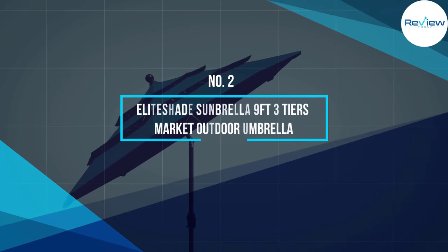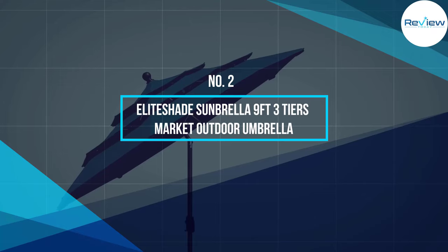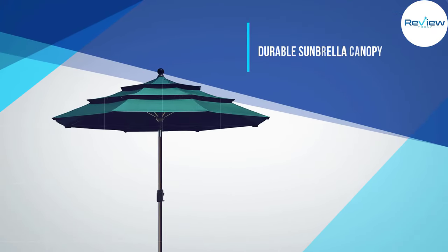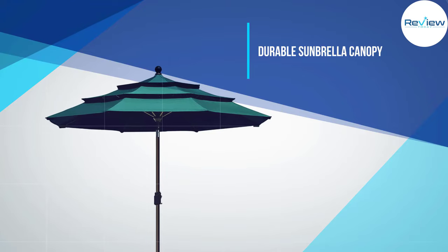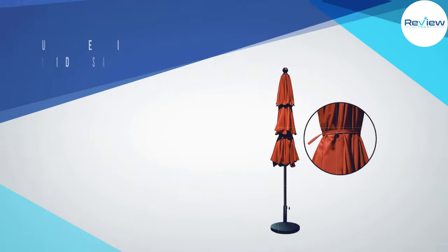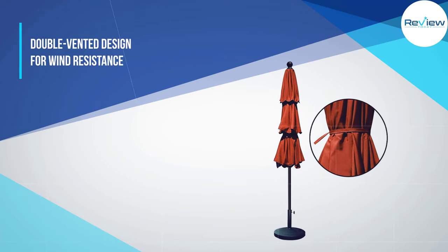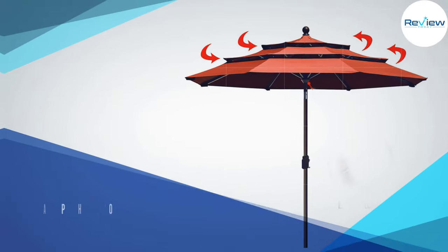Number 2: Elite Shade Sunbrella 9' 3 Tiers Market Outdoor Umbrella. An unexpected gust of wind can send your patio umbrella flying across the yard, so to save yourself the hassle of chasing down a rogue canopy, you may want a product like the Elite Shade Market Umbrella.